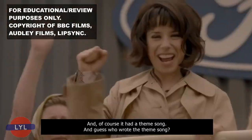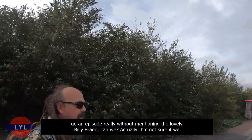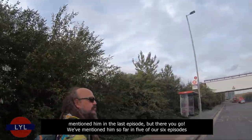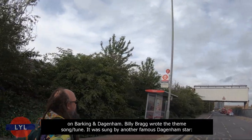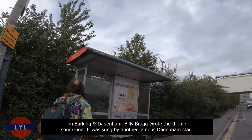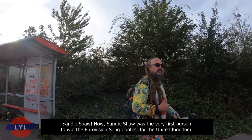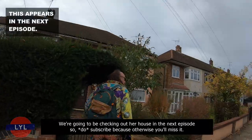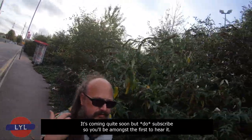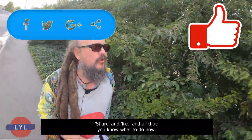The film had a theme song — and guess who wrote it? Billy Bragg! We can't really go an episode without mentioning him — we've mentioned Billy Bragg in five of our six episodes on Barking and Dagenham. The theme tune was sung by another famous Dagenham star, Sandie Shaw, who was the very first person to win the Eurovision Song Contest for the United Kingdom. We'll be checking out her house in the next episode, so do subscribe, hit the notification bell, and share and like.